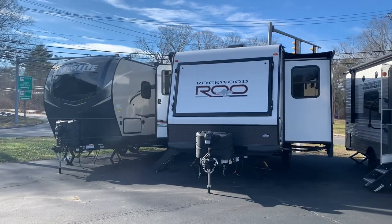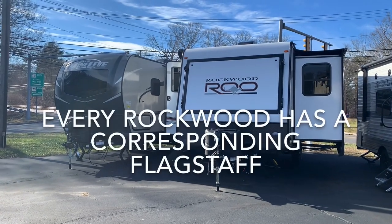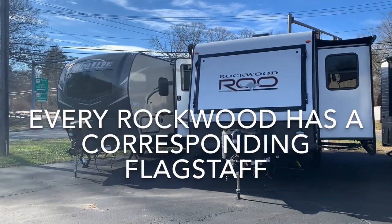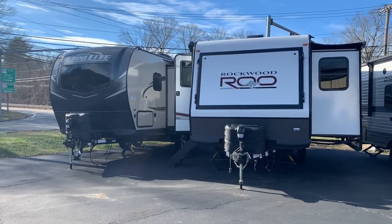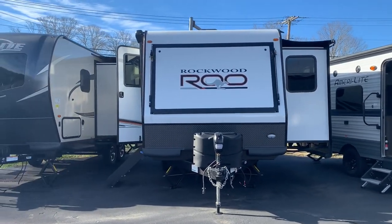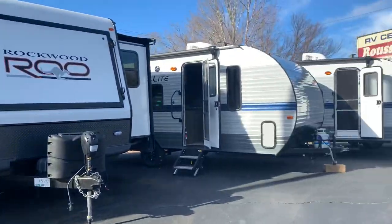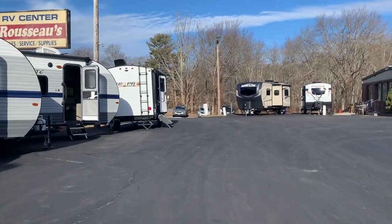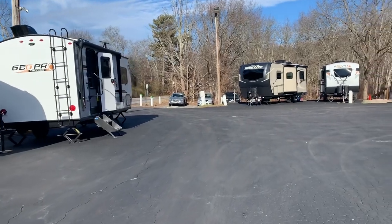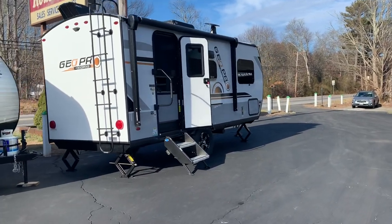A Rockwood and a Flagstaff are actually going to be the same model, built in the same factory, with the same floor plans. Every Rockwood has a corresponding Flagstaff. For example, the Rockwood Rue has the Flagstaff Shamrock — those are the hybrids. The Mini Light has the Flagstaff Micro Light, the Geo Pro has the Flagstaff E Pro, the Ultra Light has the Super Light, and the Signature has the Classic.